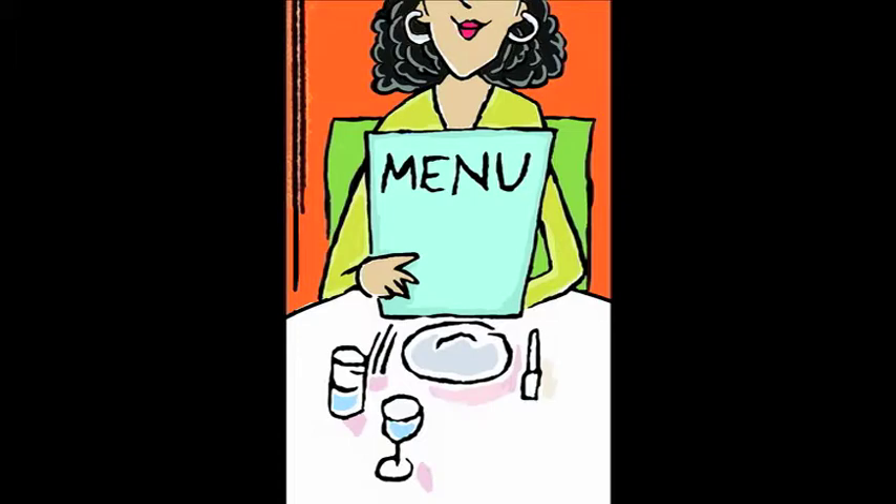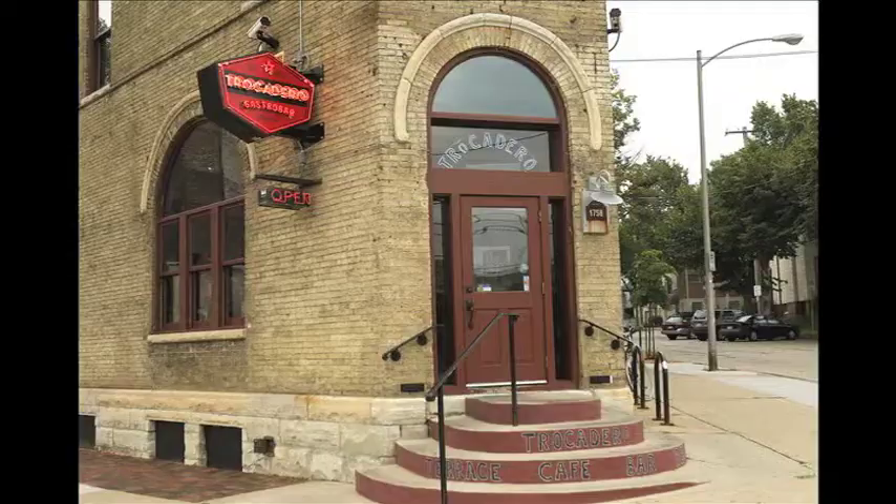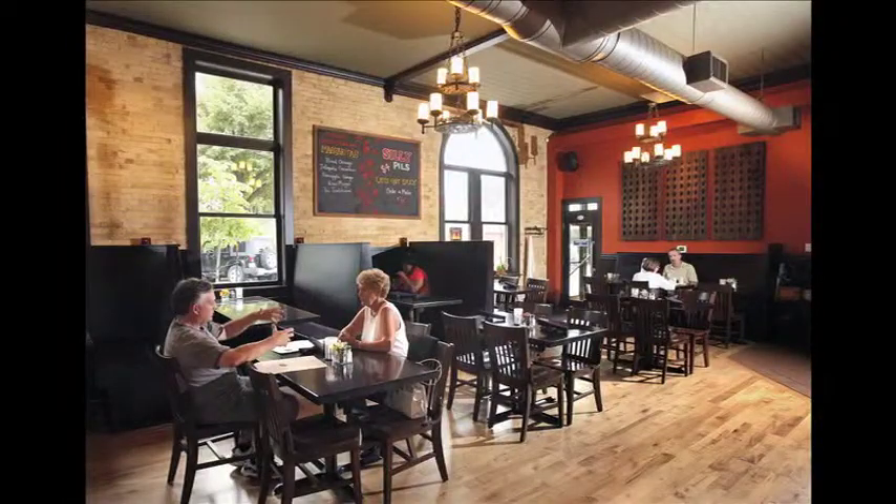I'm the Journal Sentinel's Carol Deptola at the table. In spring, Trocadero reopened on the Lower East Side after a six-week renovation and an overhaul of its menu. Now guests enter the restaurant and bar at the corner instead of the side, just as they did when Trocadero opened nine years ago.